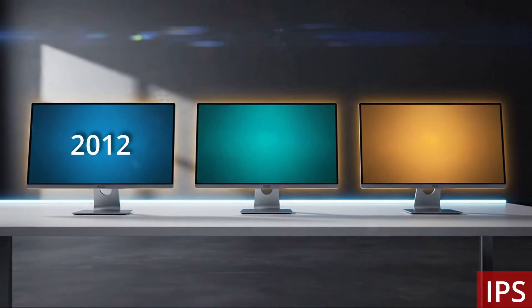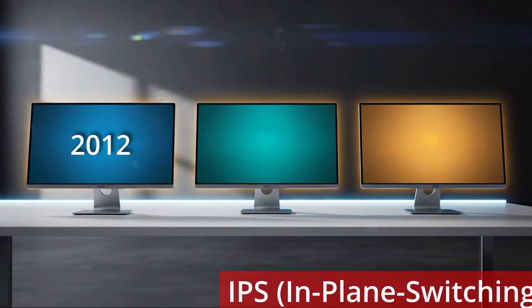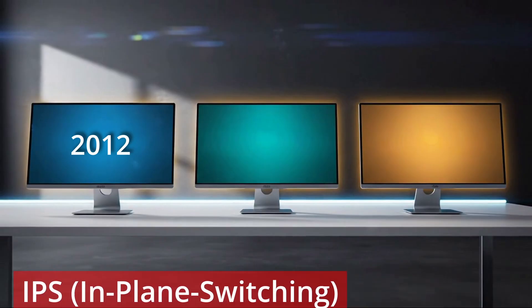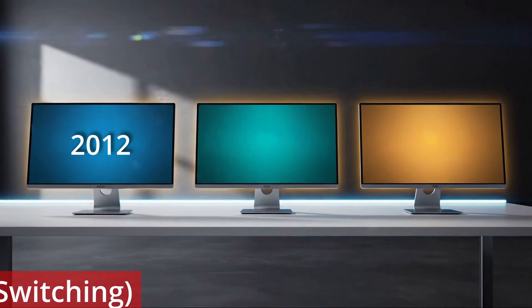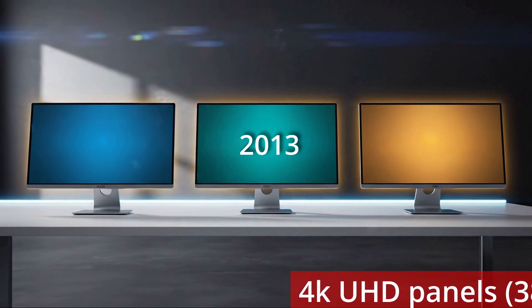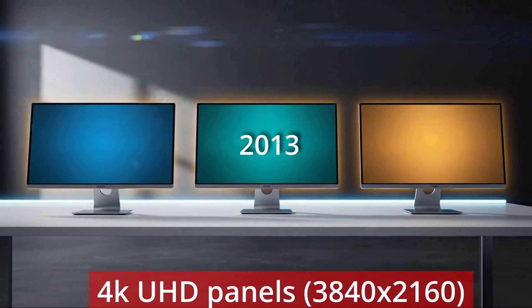By 2012, IPS — that's in-plane switching technology — was now mainstream, allowing wider viewing angles and more accurate colours, and starting to be preferred for graphics work and multi-monitor setups. In 2013, 4K UHD panels — that's 3840x2160 — started appearing on desktops, with 24-inch screens delivering 163 pixels per inch and the beginning of retina-grade desktop imaging.